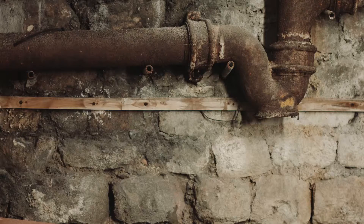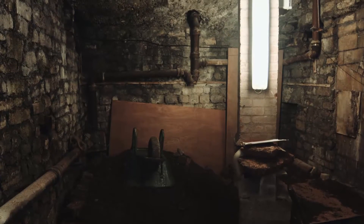We're underground. We're right by the side of the Great Bath. We're in an area called the Undercroft.